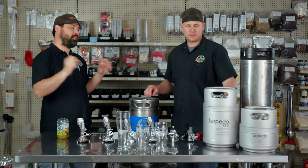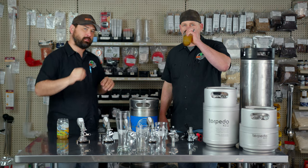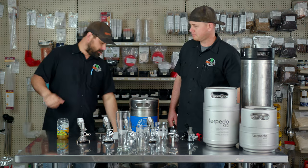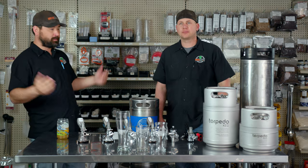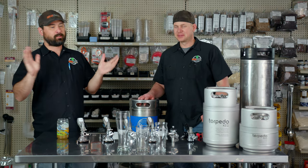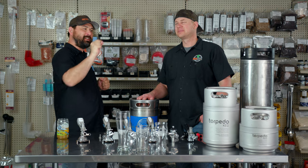We have quite a few kegs here on display. We're gonna start at the smallest volumes and then go to the largest volumes — the kind you see at dorm room parties with 15.5 kegs involved. We're gonna talk about how many pints are in each one of these kegs.